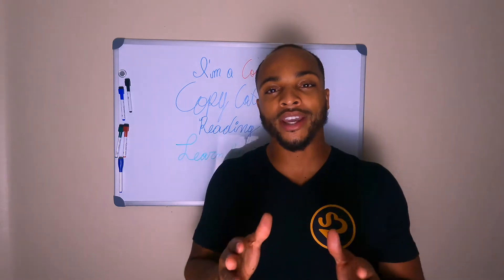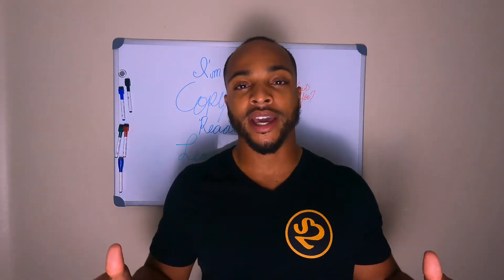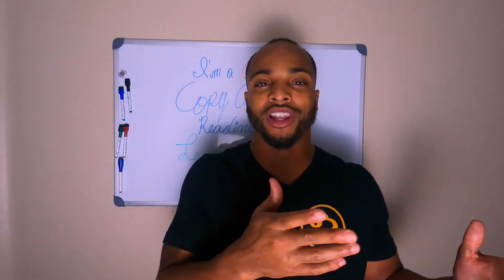This is important to know because this may tell you how you are able to learn information, and knowing that can help you more easily understand information. Today I'll go through three different ways that are most common for learning your information. I tell you, I'm personally a copycat.